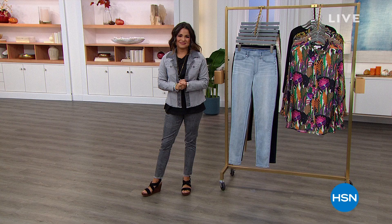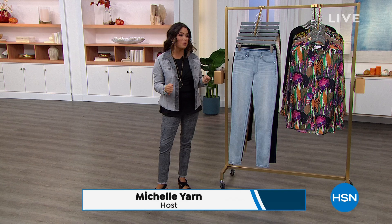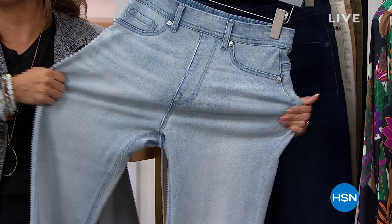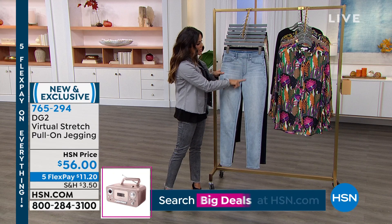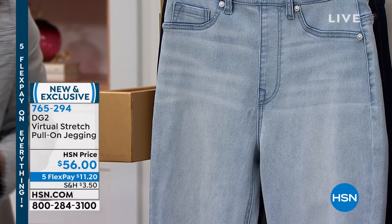Welcome back — it's Saturday night. We're having some fashion fun with Diane Gilman. We're going to bring you your favorite fabrication — this is the amazing virtual stretch. It is a dream to wear. We are bringing it to you now in a brand new pull-on jegging. Feels like a baby blanket, it is that soft. You literally pull it on — no buttons, no zippers, no bulk whatsoever. You've got real pockets on the back. It's that skinny silhouette — it makes you look long and lean, and you are comfortable when you wear these.